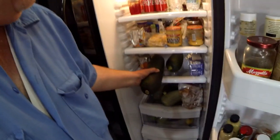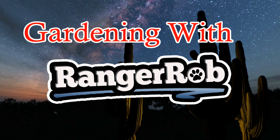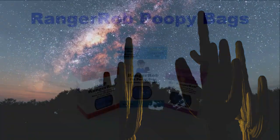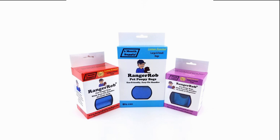Look at the size of these eggs — it's incredible! Welcome to Gardening with Ranger Rob. Hope you like zucchini. This video is made possible by Ranger Rob Poopy Bags, available on Amazon right now.